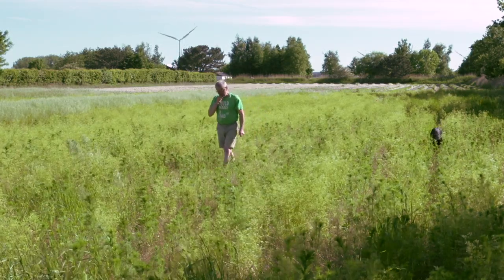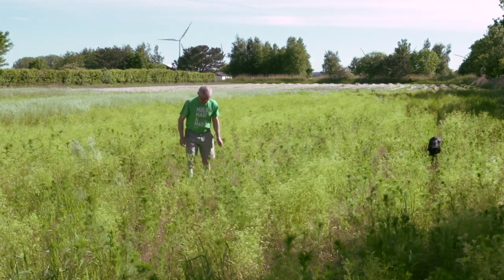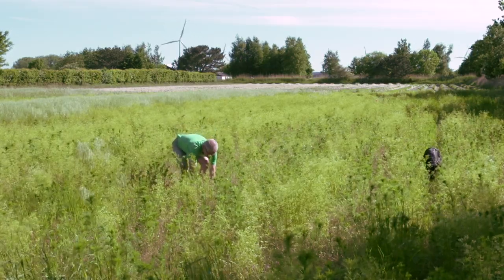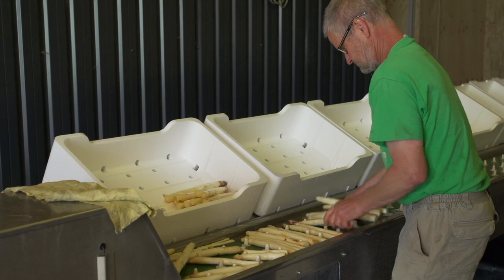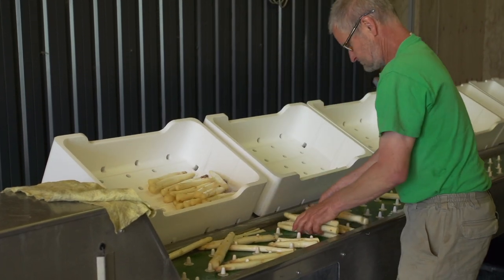Surin Wulf is a farmer on Denmark's fertile Lamefjord Peninsula. He supplies many of the country's top restaurants with potatoes, leeks, lettuce, cabbage, herbs, and his main specialty, asparagus.